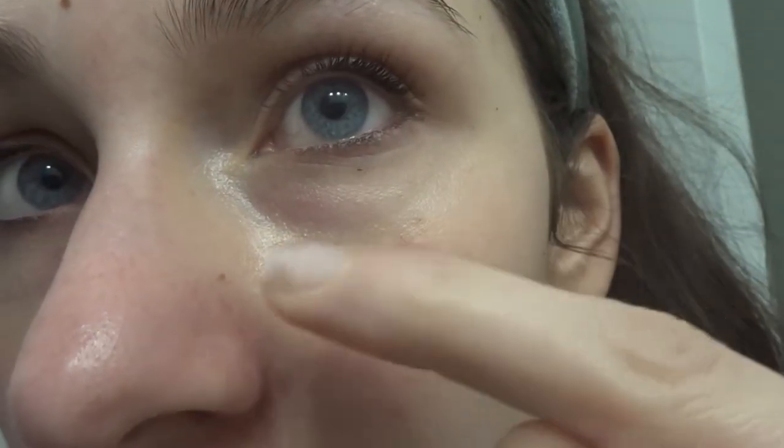Hey guys, it is currently 4:30 in the morning — I cannot go back to sleep and I had to wake up at 6 anyway to go to work. I'm not talking loud because everybody in the building is sleeping. Today is Saturday and my skin is very glowy today. I still really enjoy it. I do think it is a good base for makeup — you can clearly see where I put the cream. I feel like my under eyes look a bit rough but that's because I just woke up and it's 4:30 in the morning.